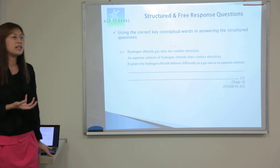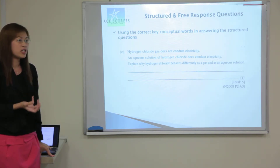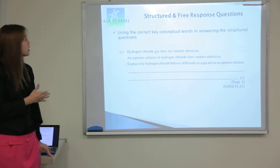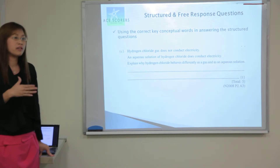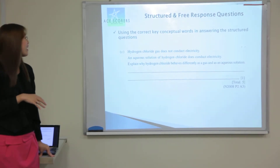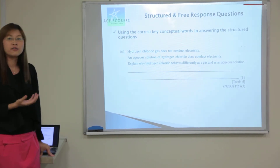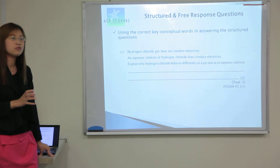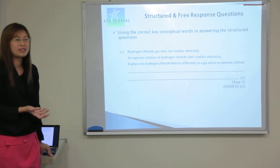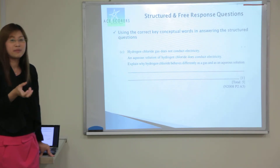Now I'm going to share what are the important ways or techniques in answering the chemistry questions. Since the structured component has the highest weightage, we shall focus on this first. Definitely in answering the structured and free response questions, it's important to highlight the key conceptual words. We have been hearing this since primary school days — even in tackling primary school science, the key conceptual words are important.